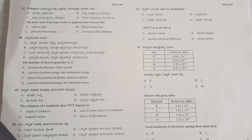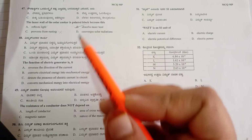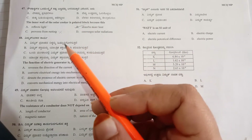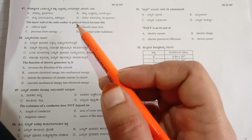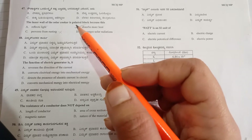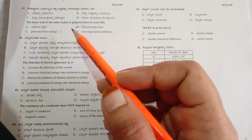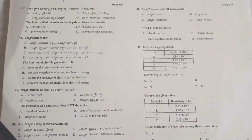Hence the correct answer is 'absorbs more heat.' You need to go through all the options and choose which is most related to the concept. Also note: if the exam asks about paint, it may also ask about the mirror, the different parts of the solar cooker, what kind of device it is, or what phenomena and energy conversion are observed in solar devices.